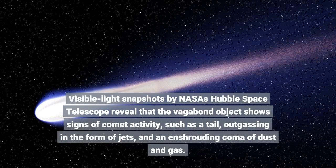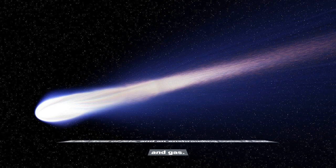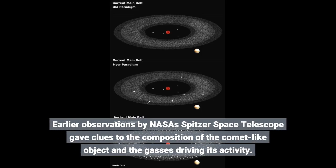Visible light snapshots by NASA's Hubble Space Telescope reveal that the vagabond object shows signs of comet activity, such as a tail, outgassing in the form of jets, and an enshrouding coma of dust and gas. Earlier observations by NASA's Spitzer Space Telescope gave clues to the composition of the comet-like object and the gases driving its activity.